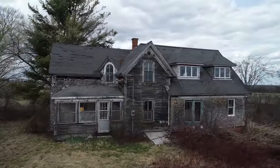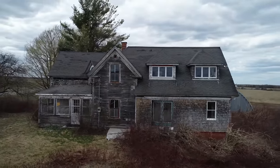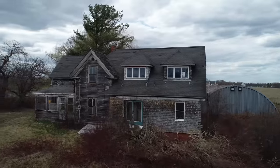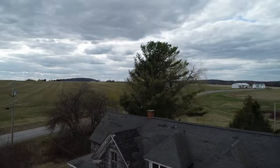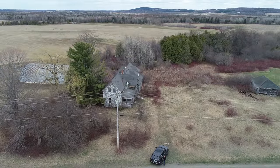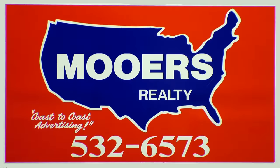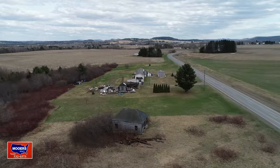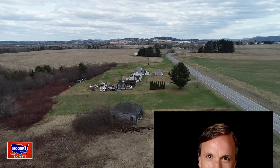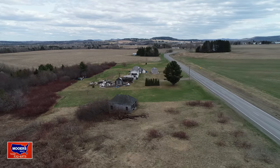Beautiful location. Just the house has issues, the location doesn't. The value is the seven and a half acres, the location, not the house. You may decide to tear it down, burn it.